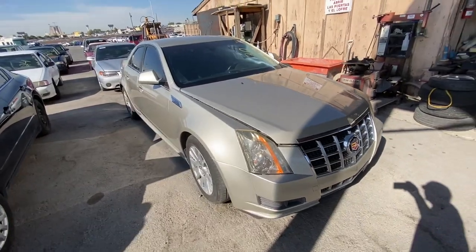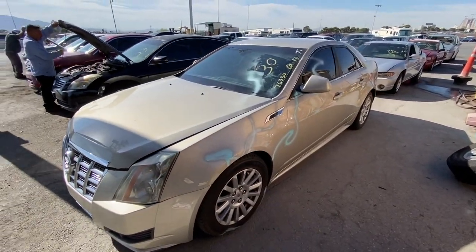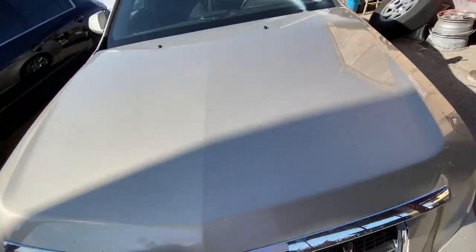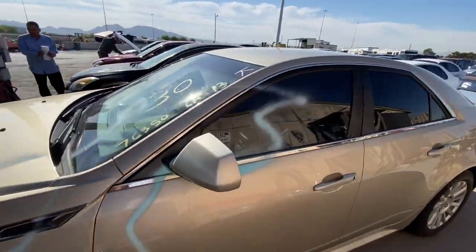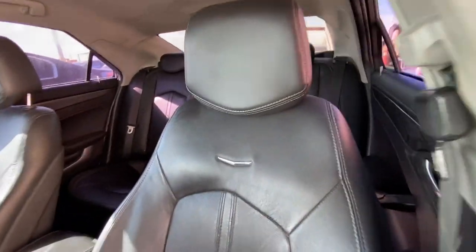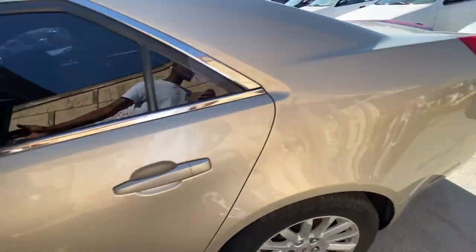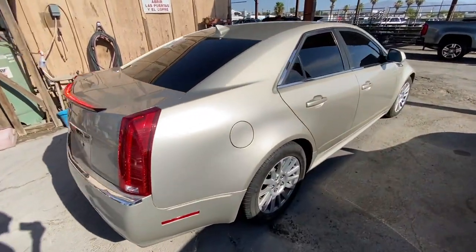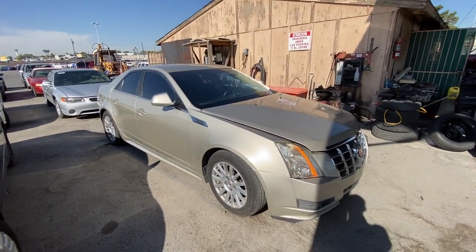We got a 2013 Cadillac CTS here, looks like 76,000 miles. It was vandalized — a little bit of spray painting on the window and hood — but no big deal, you can easily get that off. Under the hood everything looks intact and untouched. The inside is pretty flawless with nice black leather seats; the back seat looks really good too. Nothing out of the ordinary. It is a 2013, so it's pretty current — this would definitely be worth the money. I love this one. Unfortunately it is not the V, but it's really nice.